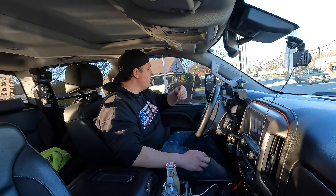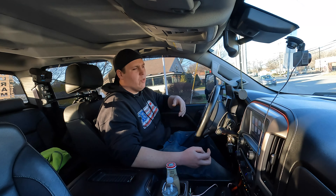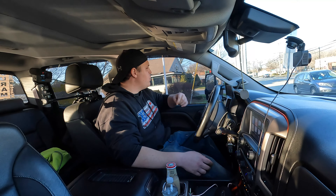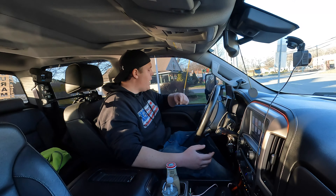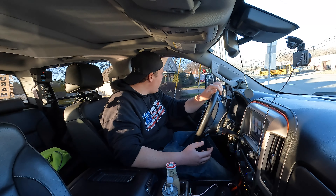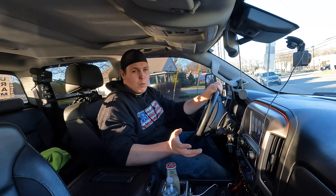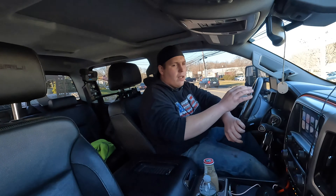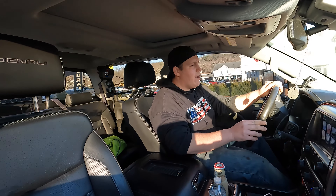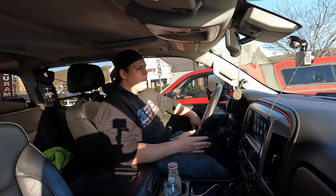One of the things I really hated early on was the DEF location — it was under the hood on these 2017 models, which was absolutely ridiculous. You had to pop the hood and spill it everywhere trying to fill your DEF system. I know on the newer trucks they went to a fill location by the gas cap — I believe it was 2018 or 2019 — and that would be a lot less annoying. Something to keep in mind if you're looking for one of these.